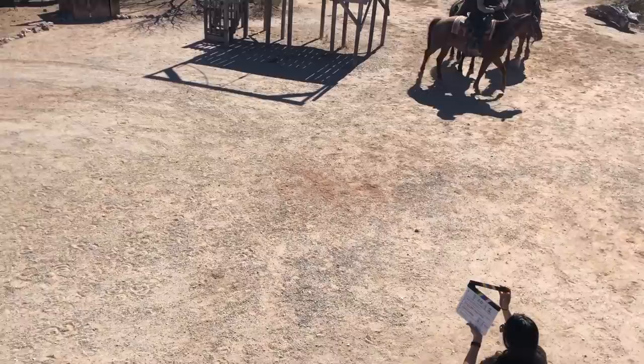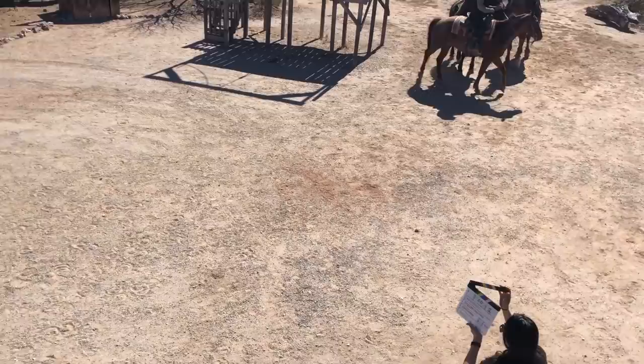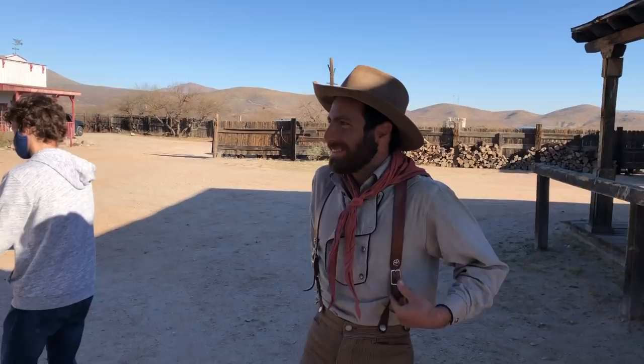Part of the excitement of being on a set for me is watching how they do it. Thank you filmmakers for all you do to make the magic — from the production assistants to the horse wranglers, everybody works their butt off.